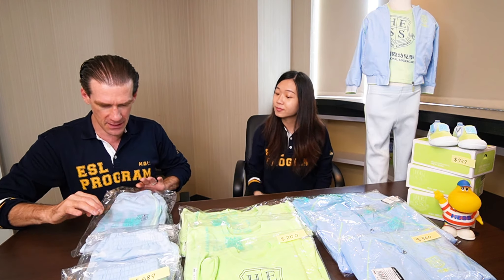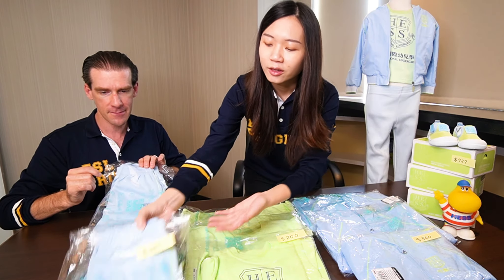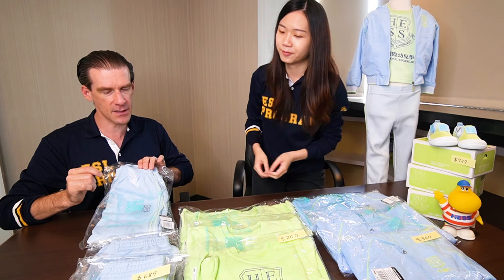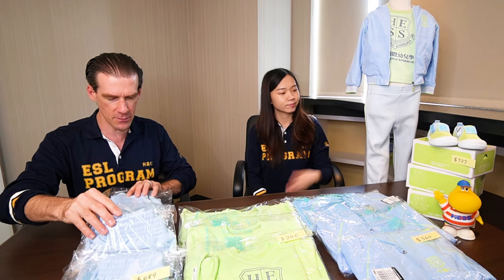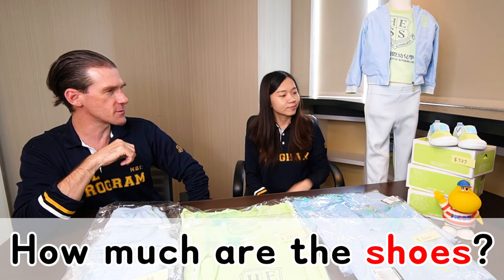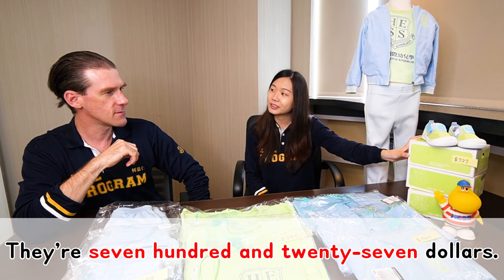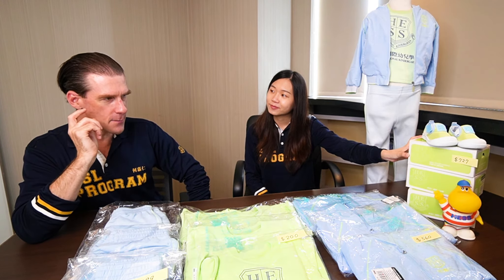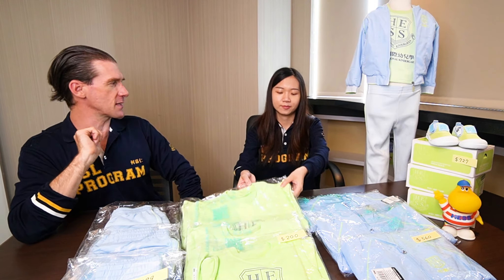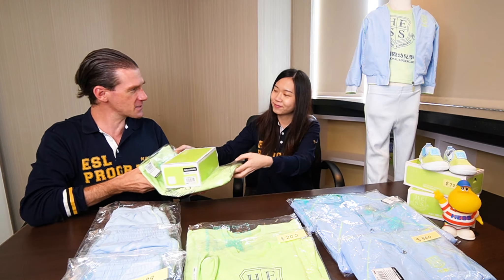Oh, the pants. I love the color. How much are the pants? Let me check. They're $689. Oh, those shoes are fabulous. How much are the shoes? They're $727. I will take the t-shirt and the shoes please. Sure, here you are. Thank you so much. Goodbye.